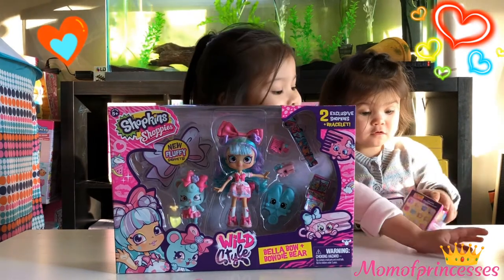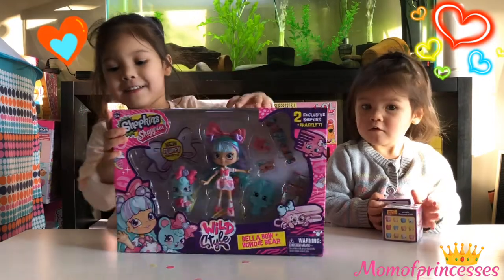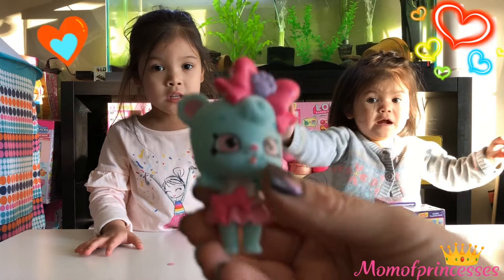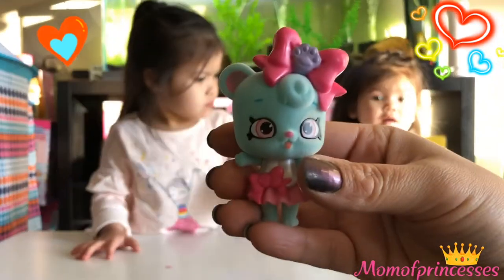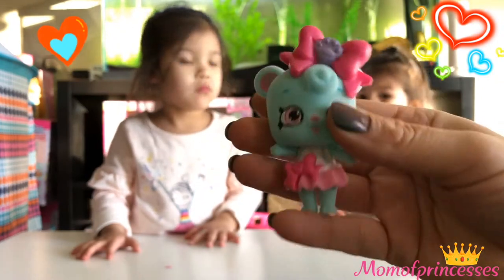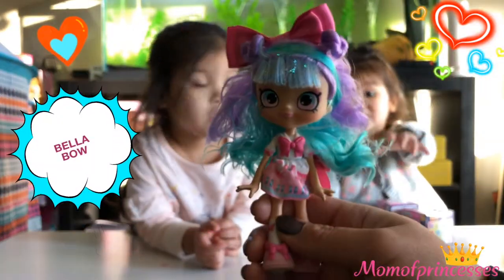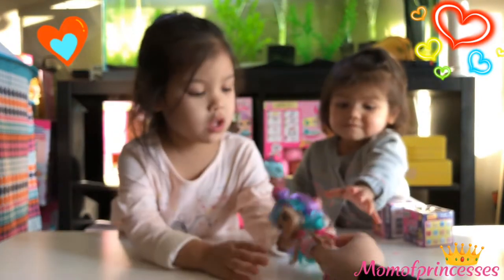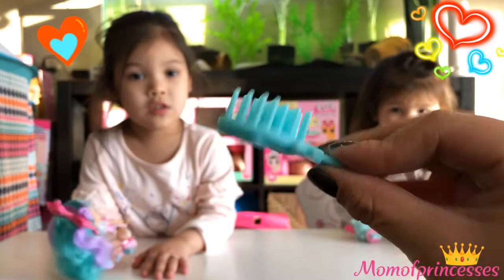I'm going to open this! Now we're going to open yours first, okay? Open it up! So this is a cute little Bowdy Bear. She looks adorable! And here's Bella Bow! She's so pretty! But you have one - guess her sister's age! She's really cute!